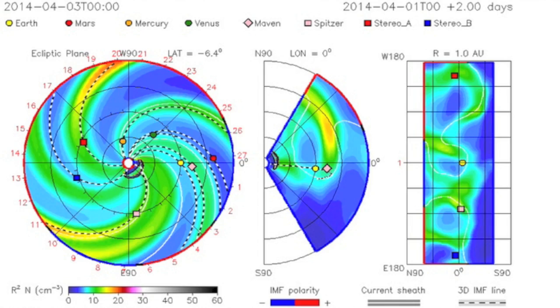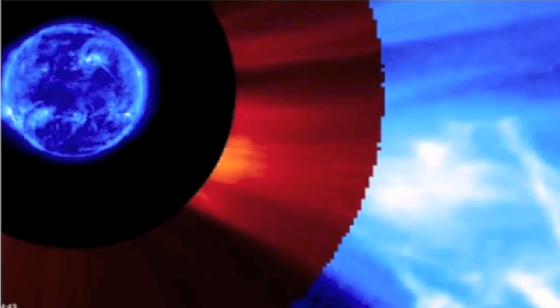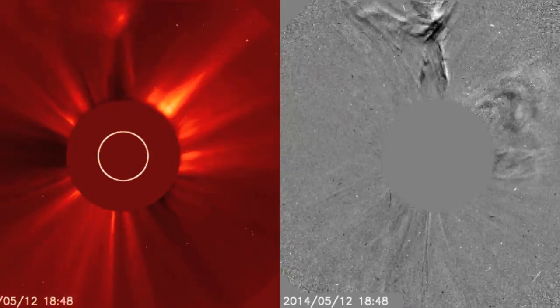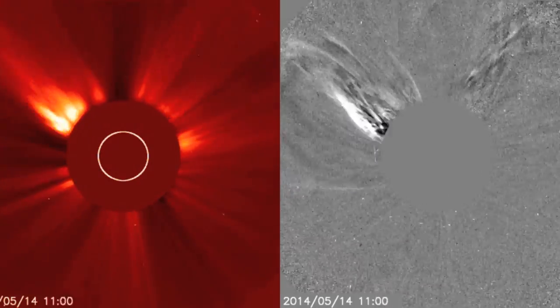In the worst-case scenario, these solar events could cause disasters here on planet Earth. It has been almost 160 years since the last mega-solar flare, or mega-flare, and back then it was not very dangerous to our way of life. The next episode details what will happen during the next mega-flare when it happens. We'll see you next time.